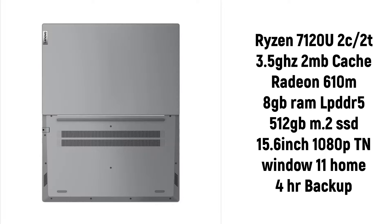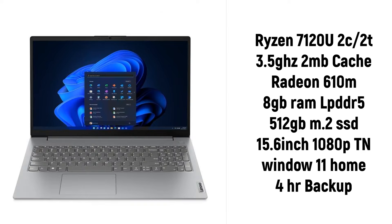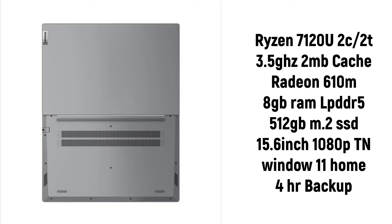The CPU is the Ryzen 7120U with 2MB cache and Radeon 610 integrated graphics. For performance, this is a lower-end CPU. It's suitable for MS Office, spreadsheets, school, and college use. It has 8GB LPDDR5 RAM, 500GB M.2 SSD, and a 15.6-inch 1080p display with Windows Home. Battery backup is around 4 hours. CPU performance is weak relative to expectations in this budget.